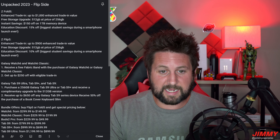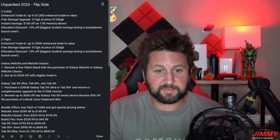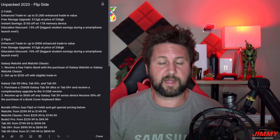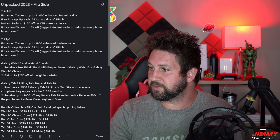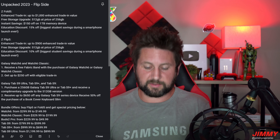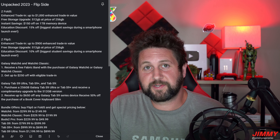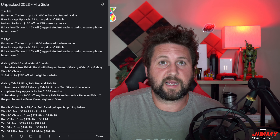For the Galaxy Watch 6 Classic specifically, the Galaxy Watch 5 Pro is a $250 enhanced trade-in, the Watch 5 and Watch 4 Classic are both $200, and the Watch 4, Watch 3, and Watch Active 2 are all $150 — again, all in good condition. I'm very excited for the Galaxy Watch 6 Classic because they brought back the bezels. I'll probably send in my Galaxy Watch 5 Pro for it; I don't usually upgrade every year but the rotating bezel is bringing me back.